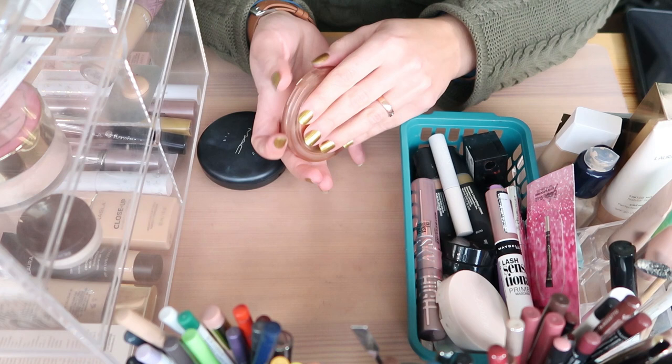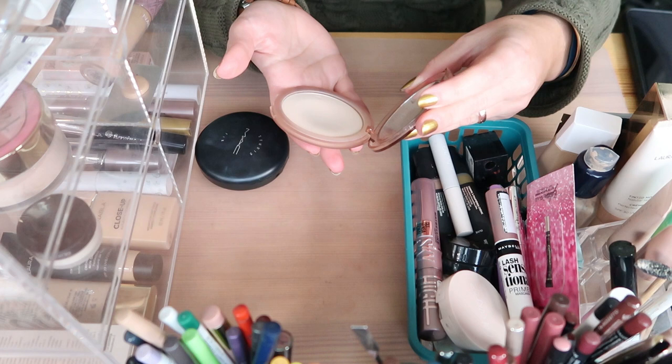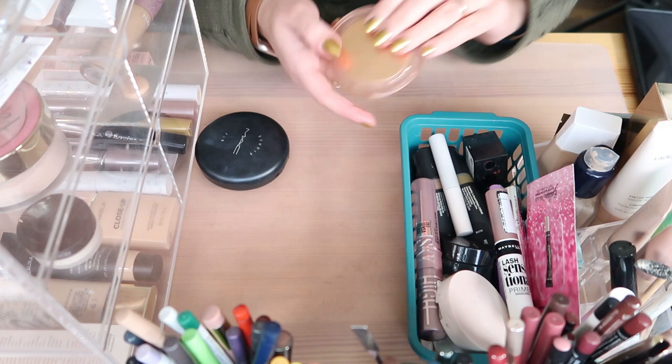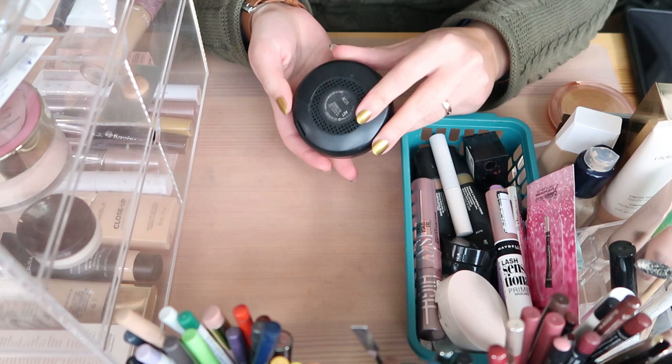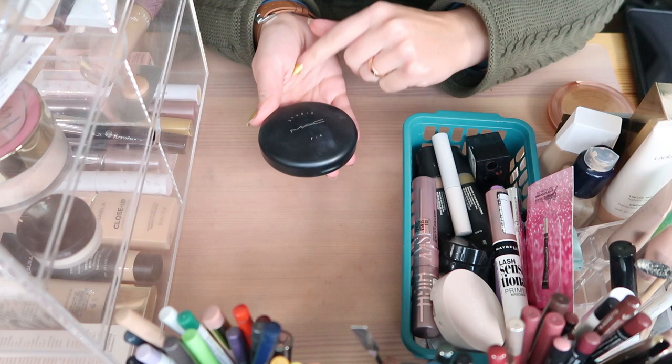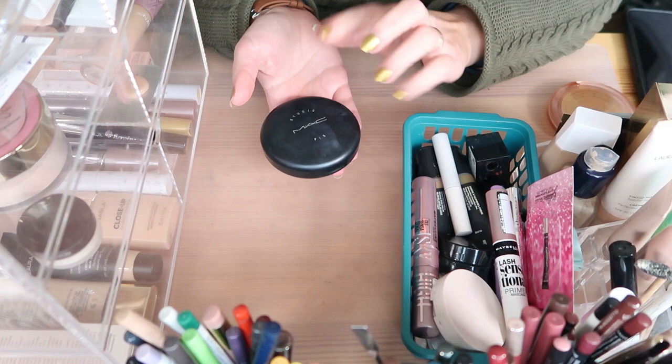I have three pressed powders in use currently. This is the Nabla pressed powder and it's part of my project pan — I like it so I don't mind finishing it, definitely going to keep it. I have the MAC Studio Fix Powder, which I barely use, but sometimes it's nice to have a powder with a little bit of coverage. It's NC25. I can't live without it, it's the only one I have with coverage so I'm keeping it.